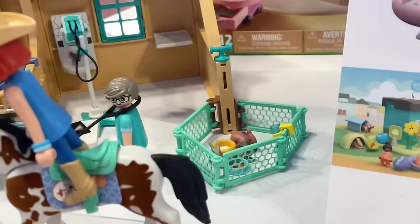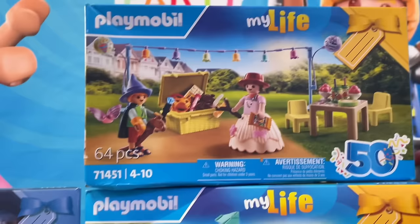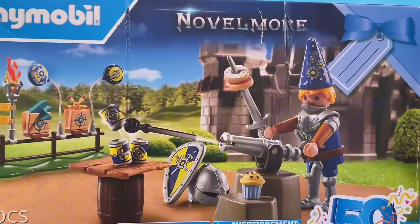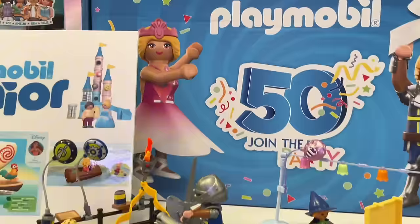There are lots of other Playmobil sets too — I like the horse ones with the barn, bunnies, and brushable hair horses. And these 50th anniversary sets are so fun — it's iconic Playmobil setups with silly birthday-themed elements. She said there were six different ones, so I imagine there's a princess set. Very very cute.